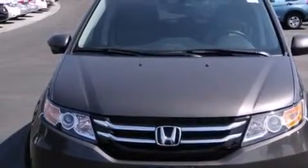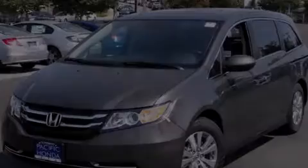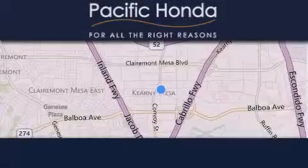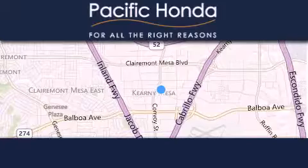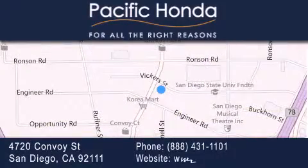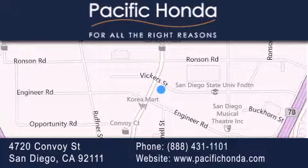This vehicle won't last long at this price. Call and arrange a test drive now. Pacific Honda is located at 4720 Convoy Street in San Diego. Our goal is to exceed all of your expectations to ensure that you'll return for future visits.